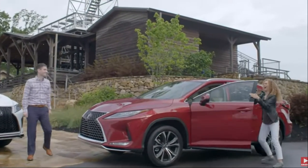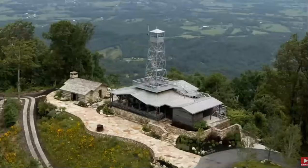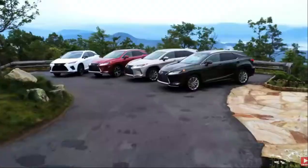Hi Risa! Wow! Chad, this place is gorgeous! Look at these views! You can't beat them here in the Great Smoky Mountains — and we're on top of Blackberry Mountain with a new RX.